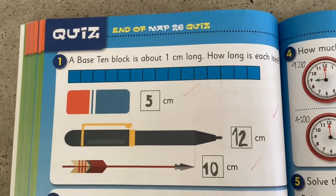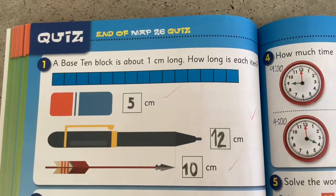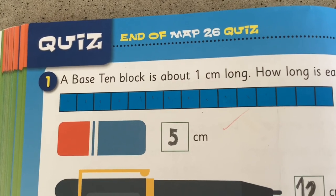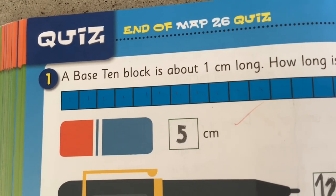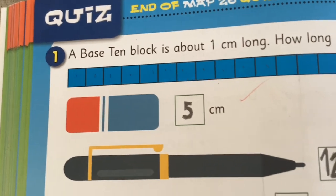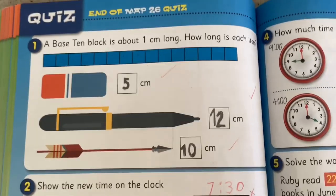Each base-10 block is at least one centimeter long. The eraser is five centimeters long. I worked this out by counting the blocks from the start of the eraser to the end of the eraser. I did the same thing with the pen and arrow.